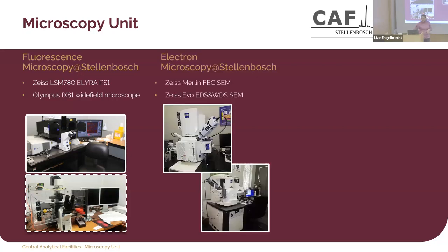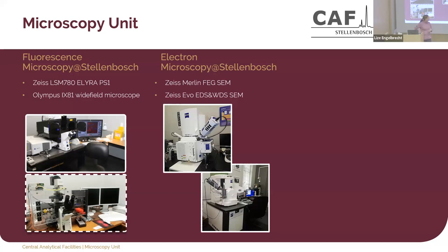We also have an electron microscopy unit at Stellenbosch in a different building. My colleagues work on the Merlin FXM and also on an EVO that does EDS and WDS. They are in the geology building and focus a lot on material sciences, but because it's an open access facility, many biological samples come through, especially from bioengineering and biotechnology. At Tygerberg, the medical campus, our unit also has a Thermo Fisher volume scope installed in 2019, started in 2020 — and then COVID hit. We also have a widefield inverted microscope for live cell imaging.